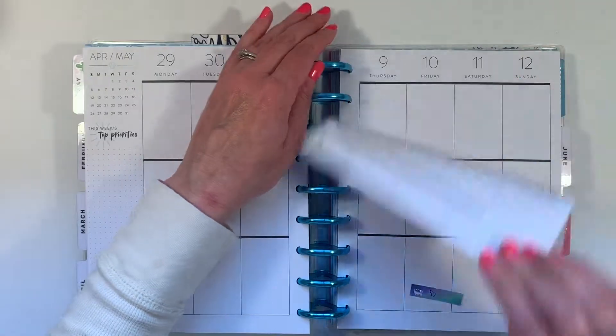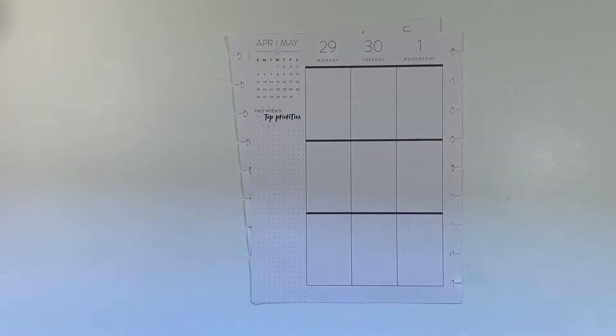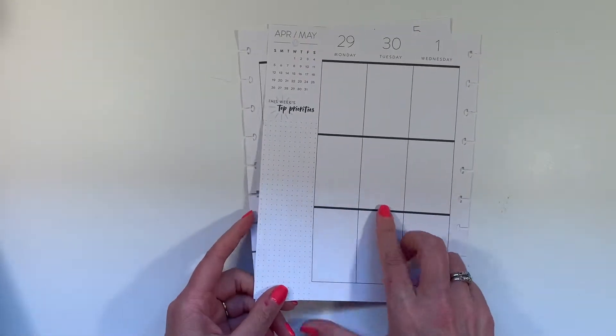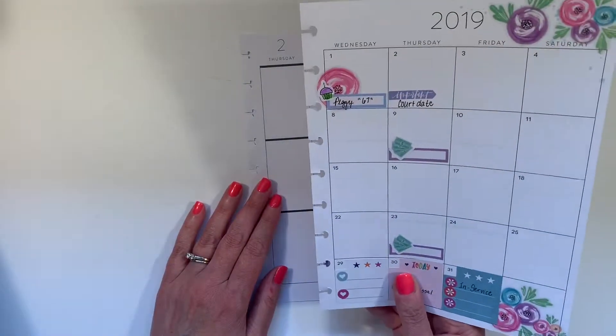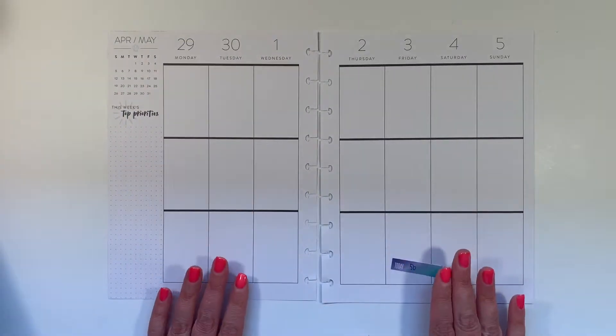Let me pull the pages out of my planner and set my planner off to the side. I have to remember Wednesday the 1st, I have an event.